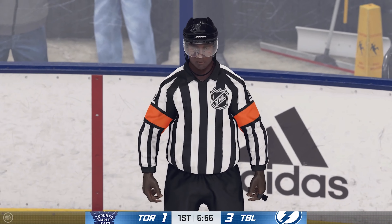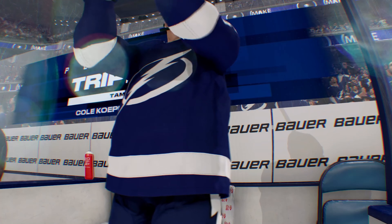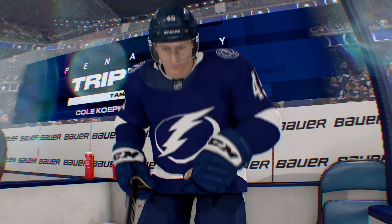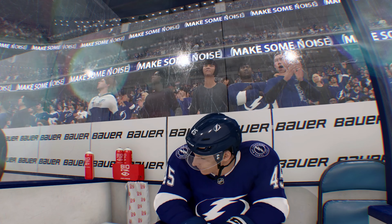There's the whistle — let's see what the referee saw. The Bulls don't like it, but they'll serve two in the penalty box.